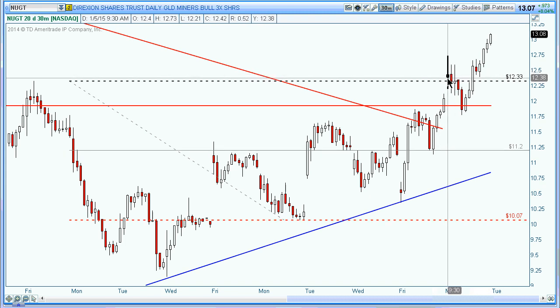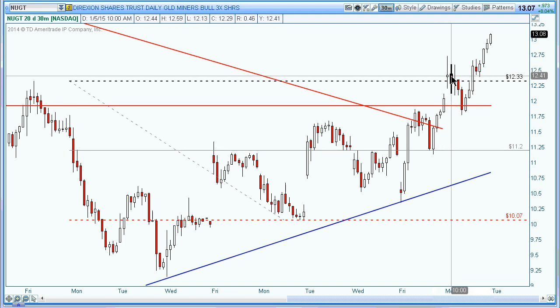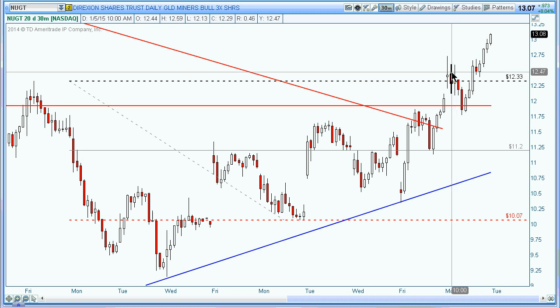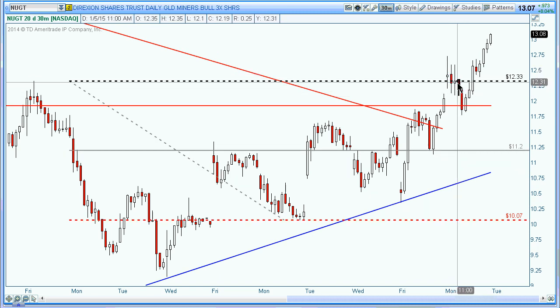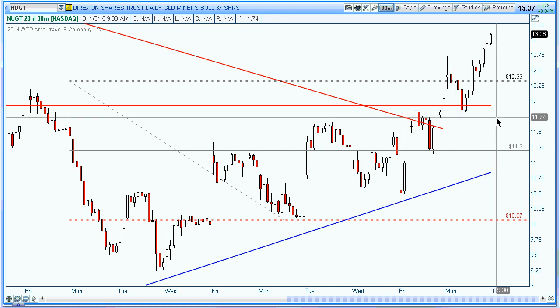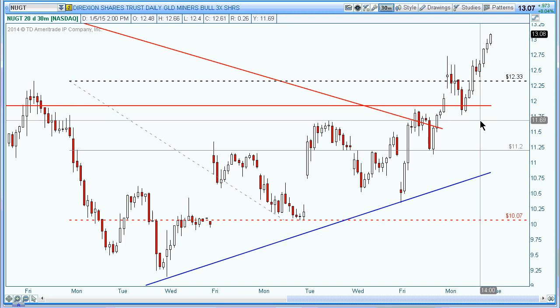If you got a limit order or a buy stop order up at that level or a little bit above that, then you probably got the fill on that. It could have put some heat on you throughout the morning session as it pulled back, and you kind of wonder if the trade is going to work out. But as we all know, once you get a trigger, all we can do is take the trade and manage the risk. We have no idea if it's going to work — you're not going to find out if you don't take the trade.